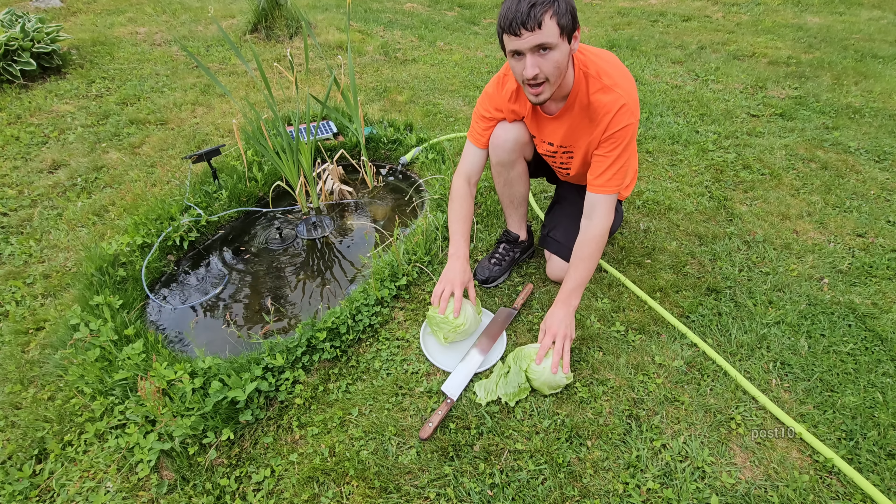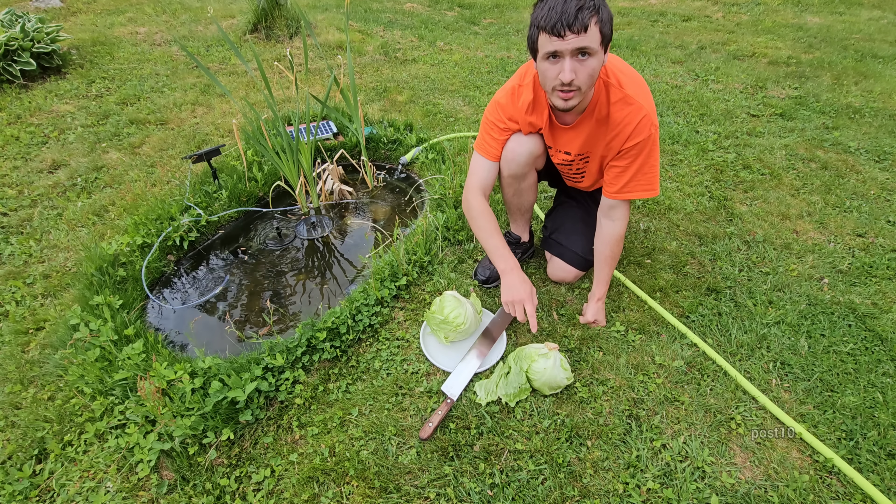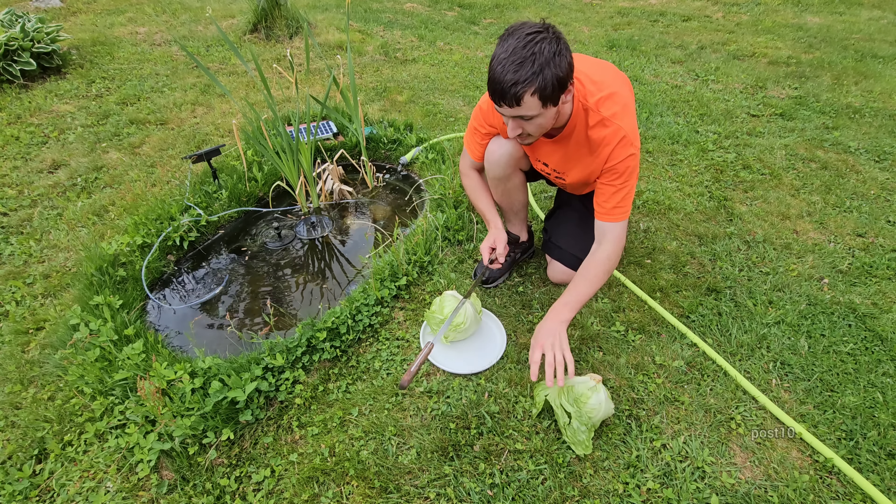So first, we're going to give each tiny pond half a head of lettuce. Obviously that's a lot and it'll take them a few days to eat, and the big pond will get a full one cut in a couple pieces. Let's see if they'll eat this.